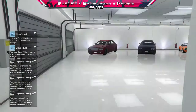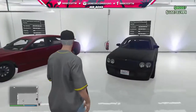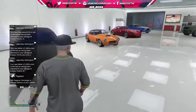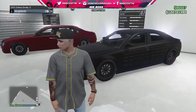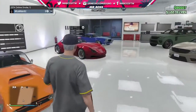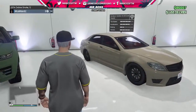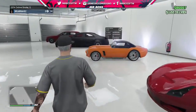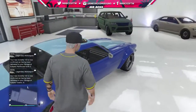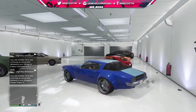Entering the garage — some haven't been delivered yet, but we've got the armored Enus Cognoscenti 55, the regular Cognoscenti, the Declasse Mamba, the Bravado Verlier, the Nightshade, and the Baller. Everyone's saying Nightshade — alright, let's start with the Nightshade! We're going to get to all of them, I promise.